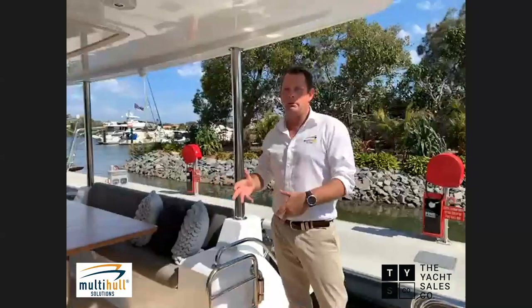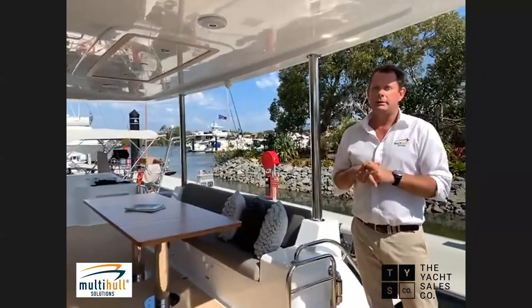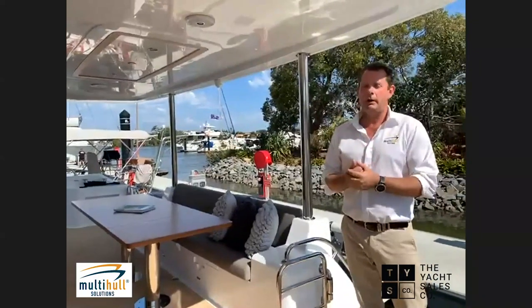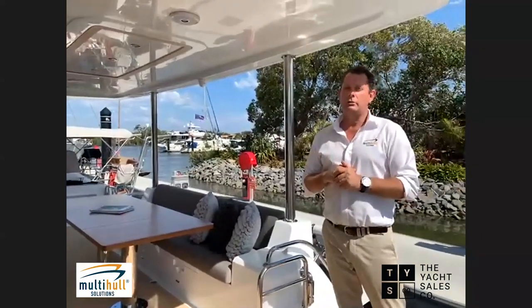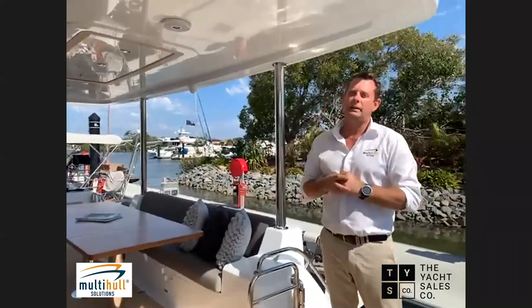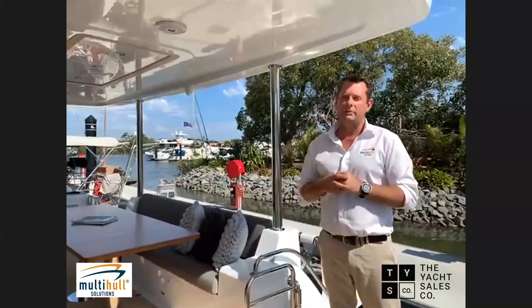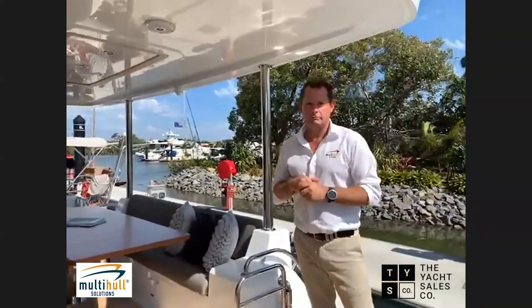Regarding back-lighting and LED logos at night — this is a stock boat we've brought in to Australia for the Sanctuary Cove boat show next month. It's still not owned by anyone and will be available at the show. The backlit LED names on the transom and logos are an option the eventual owner can choose.